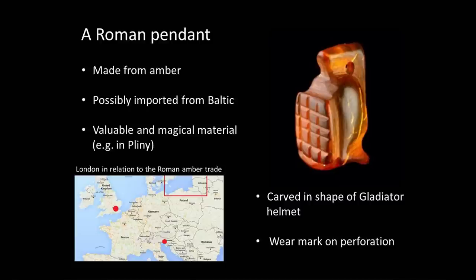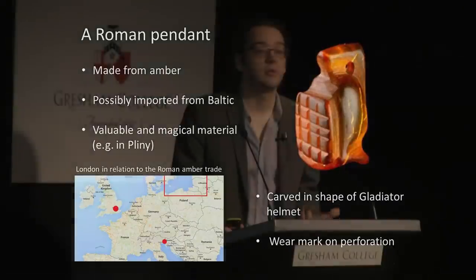It is quite possible that that's the journey our object will have made. But as well as being valuable — in fact, so valuable that it was remarked by ancient writers that a statue of a man carved from amber, as in a small figurine, was worth more than the man himself.